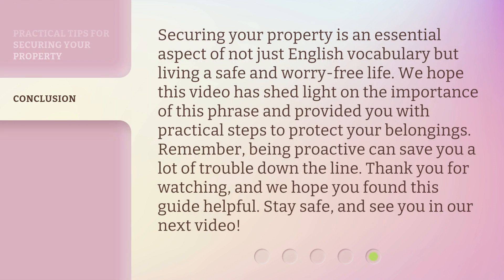Securing your property is an essential aspect of not just English vocabulary but living a safe and worry-free life. We hope this video has shed light on the importance of this phrase and provided you with practical steps to protect your belongings. Remember, being proactive can save you a lot of trouble down the line. Thank you for watching, and we hope you found this guide helpful. Stay safe, and see you in our next video.